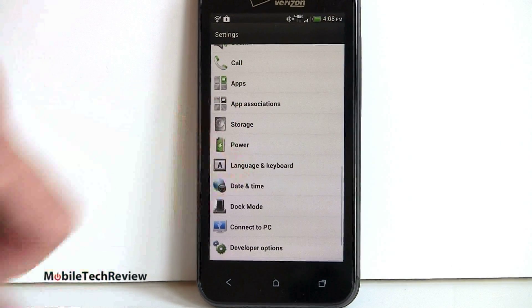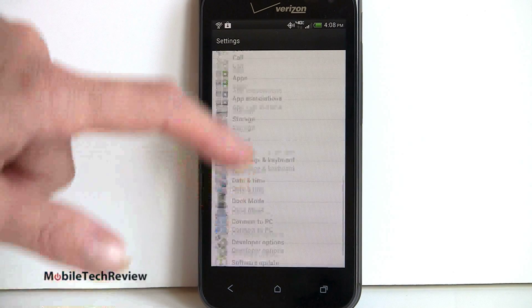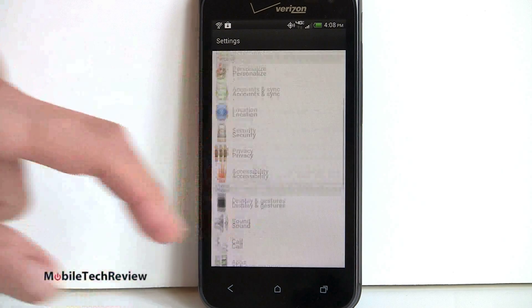And since HTC has customized Sense 4, I think they made it look pretty nice. The colorful icons are clear and easy to read — a little bit more exciting maybe than the white on black or blue on black kind of interface.